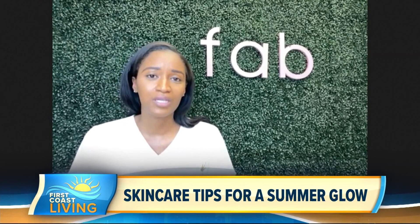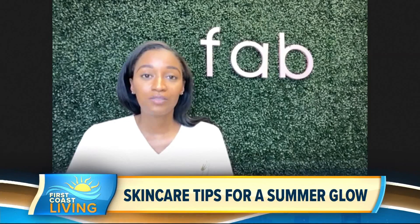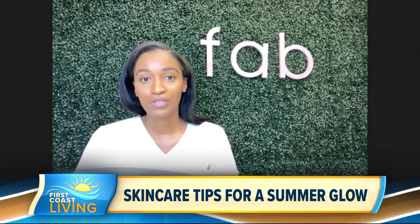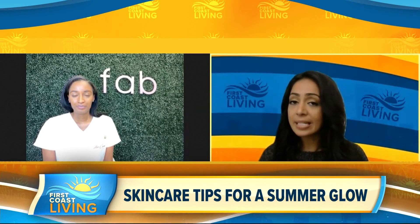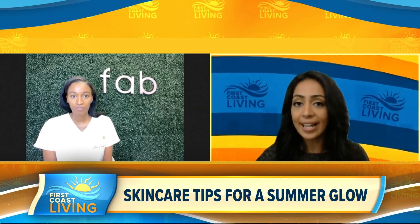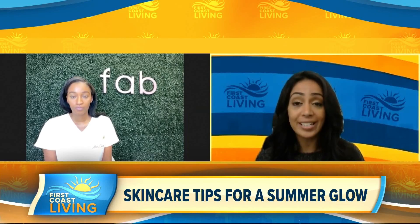Some products that I would recommend would be Aveeno or Neutrogena. And sometimes it's always best to have a moisturizer with SPF already included. Now that we know how to take care of our skin when it comes to the sun, let's talk about at-home facials, because I know I try to give myself one every now and again. For those of us out there that are doing that, do you have any suggestions or advice?